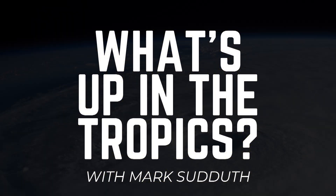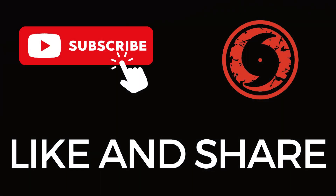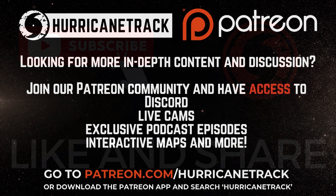I will go over all of this and more in greater detail in my hurricane outlook and discussion video a little later today. Thanks for tuning in — as always, I appreciate it. I'm Mark Suddoth. This has been What's Up in the Tropics. I'll be back with more for you later today.